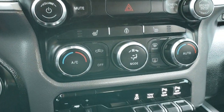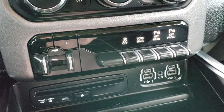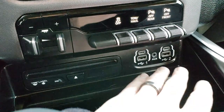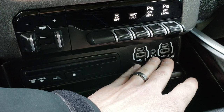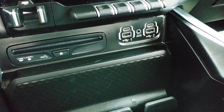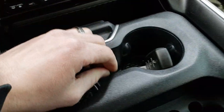You get dual climate control, factory brake controller, stability control, tow haul, and front and rear bumper sensors — you can turn those off and on. It does come with a CD player, two USB jacks, two USB-Cs, as well as an AUX jack. And you've got a nice big storage area underneath the cup holders.